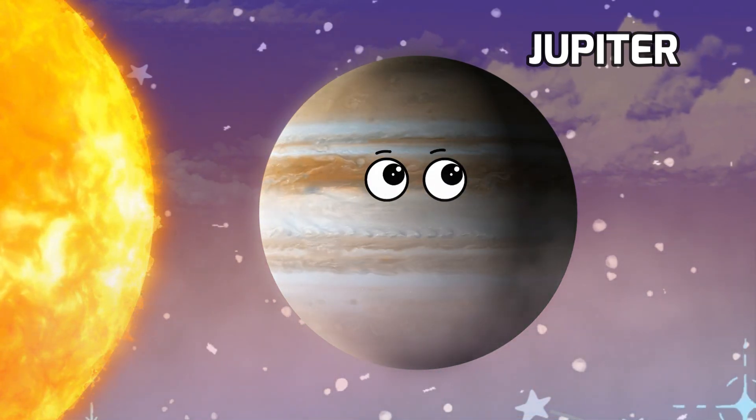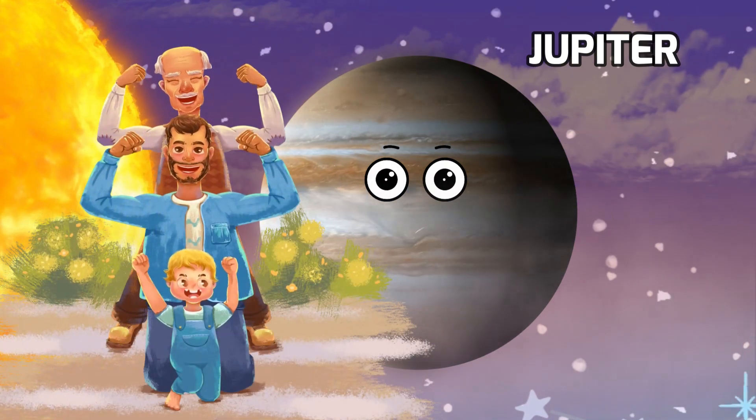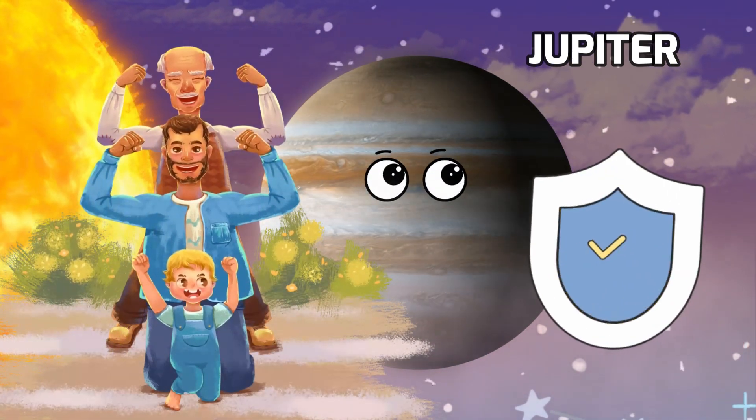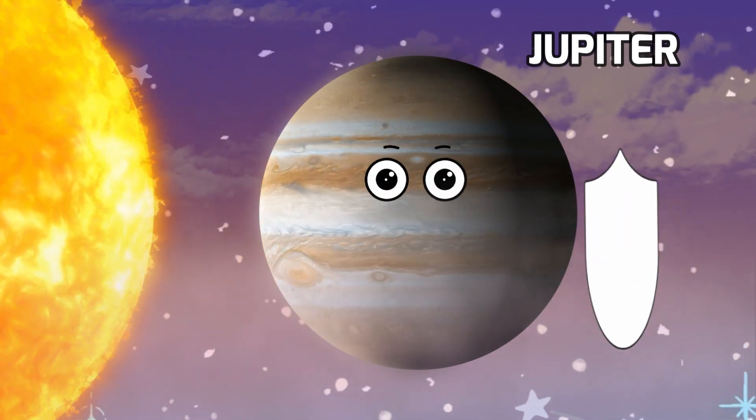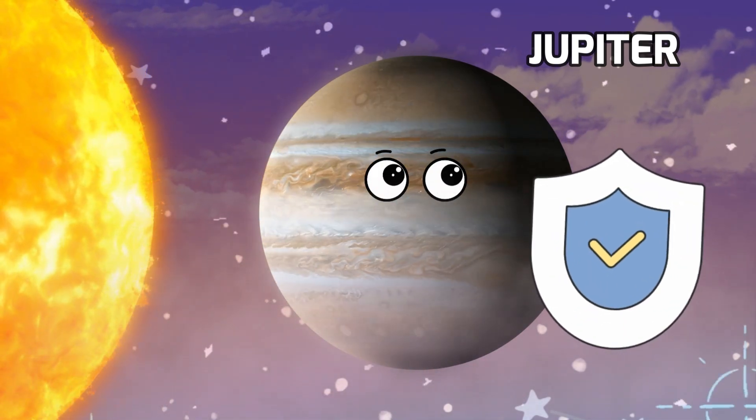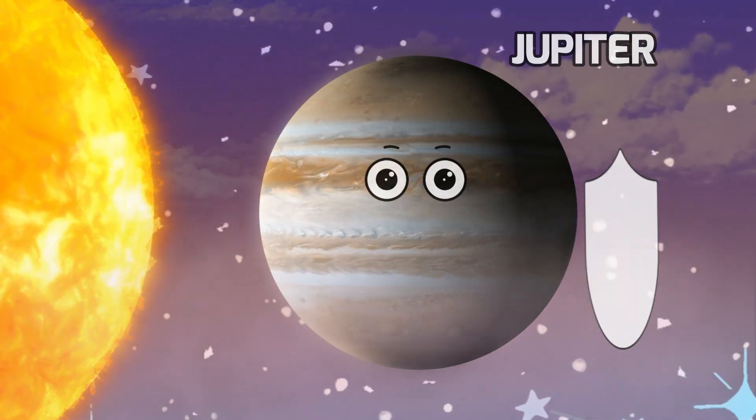Jupiter is like a protector for our family of planets. Its massive size helps shield us from some space debris and comets, keeping us safe. But don't get too close — those colorful clouds hide storms that could swallow Earth whole.